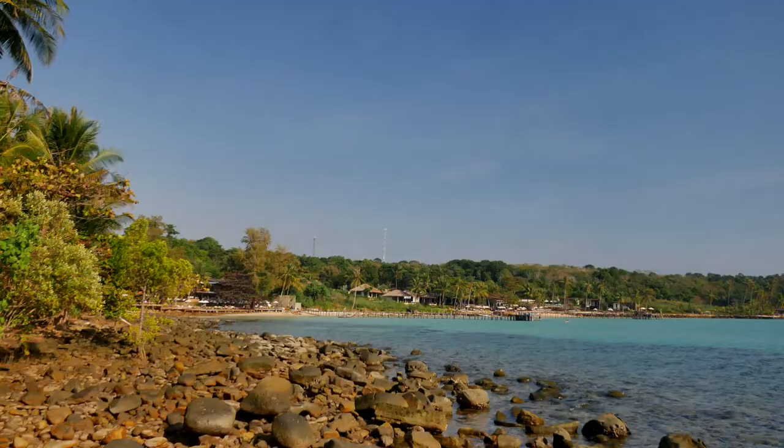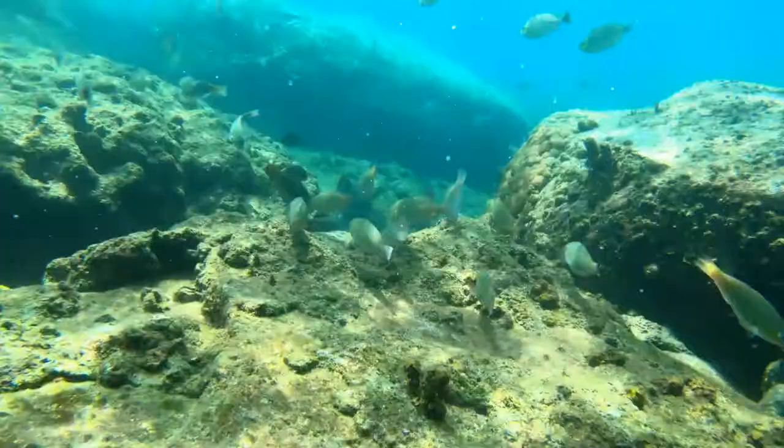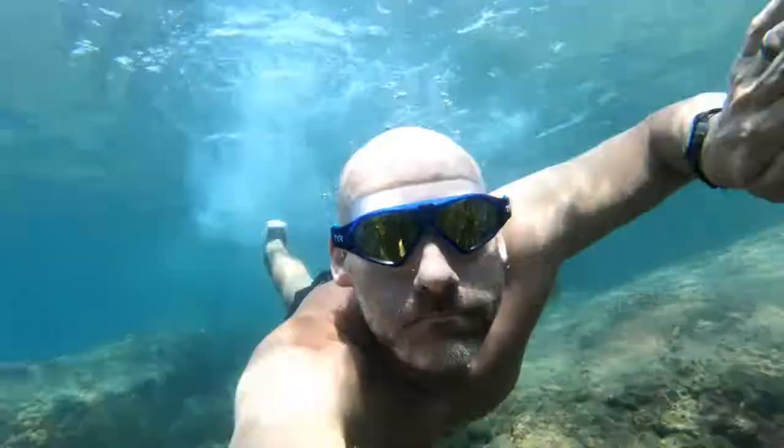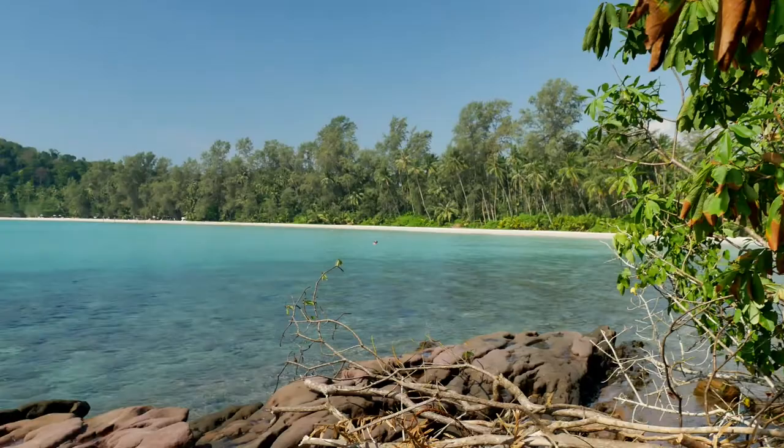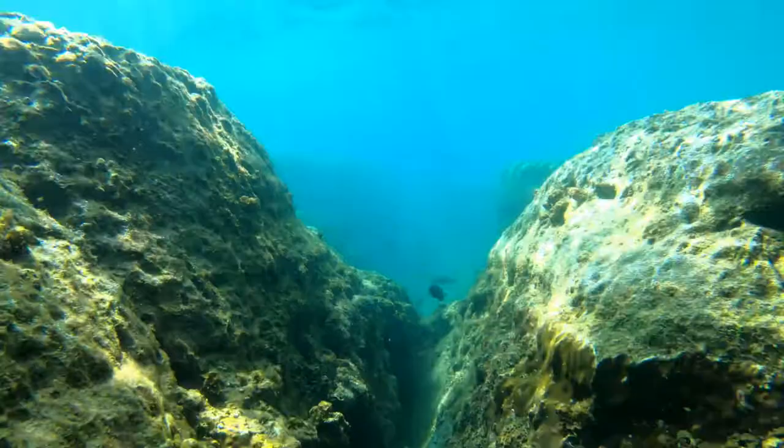Snorkeling on Koh Kood — there are several beaches that offer pretty decent snorkeling. You can just walk out on the rocky shoreline, like Bang Bao where we were. This one is Neverland Beach Resort, south of this white sand beach. There are plenty of options to just do onshore snorkeling.